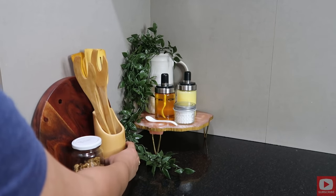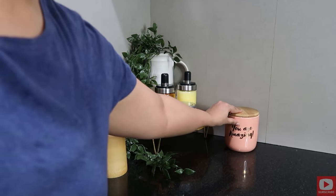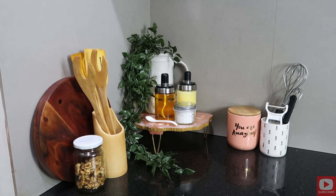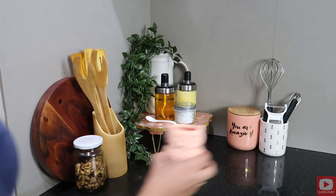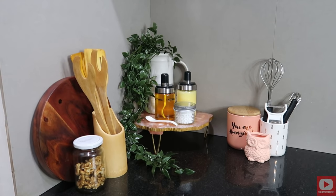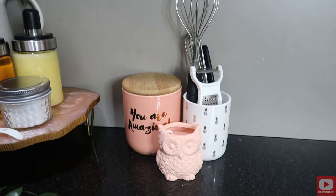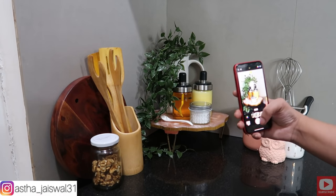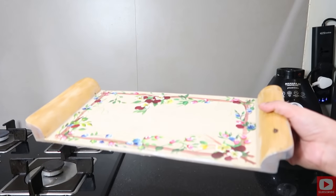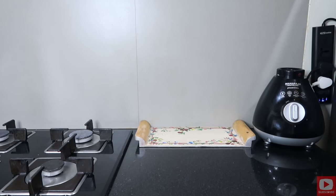Now I'm placing this beautiful pink color airtight jar which I got from Chumbak store — it looks very decorative and you can actually store anything inside it. Then I'm keeping this white ceramic holder to store some of my tools and knives, and this beautiful owl-shaped planter also from Chumbak, which I'm using to clip some clips or rubber bands that I use in the kitchen. This looked so pretty I had to click some pictures for Instagram! On the other side I'm using this hand-painted wooden tray that I got a long time back from one of the exhibitions.